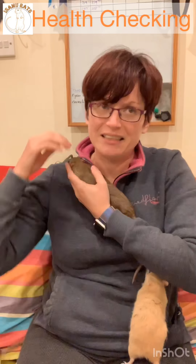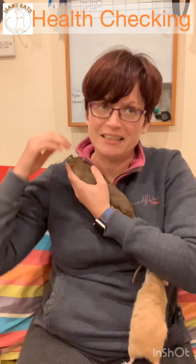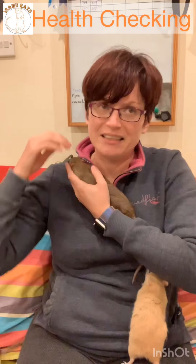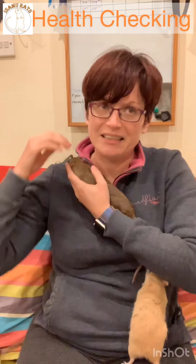To check for lice, part the fur on the back of the bum — that's the area rats groom least often, so lice will be there. You're looking at the root of the hair for little white dots stuck to the hair shaft, as opposed to dandruff which is loose and flicks off, or little orange rods that move. I've spent a lot of time staring at these little orange dots wondering whether they're moving or not.